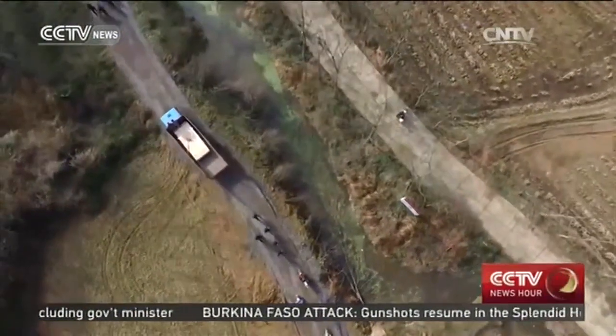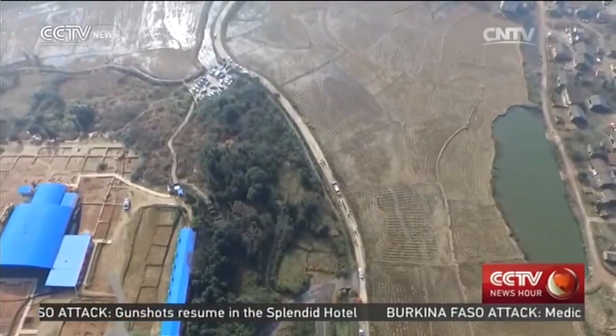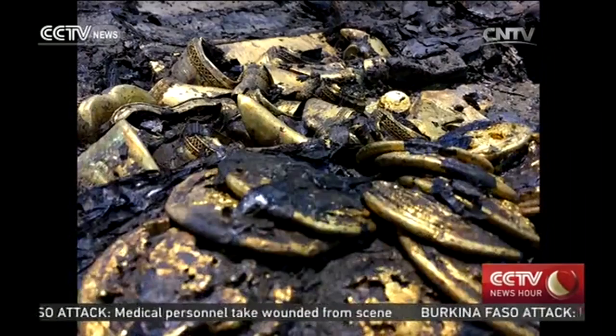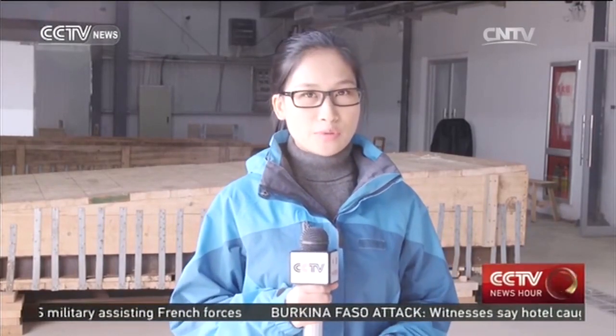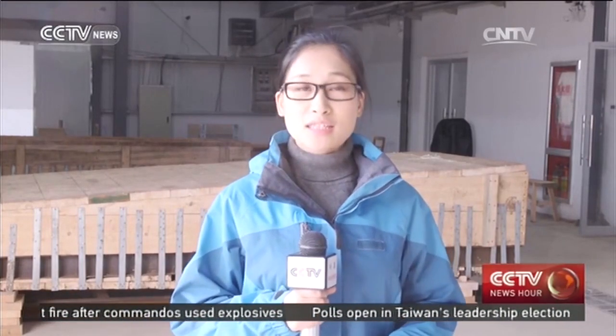Mr. Xin Lijiang, the expert leading the team studying the coffin and its contents, says the skeleton of the tomb owner may lie inside. However, the possibility is rather slim due to thousands of years of burial in alkaline soil. It is quite certain that items like jade and gold will be found, and most importantly, items that will draw a final conclusion on whether the tomb owner is Liu He or not. CCTV News will continue to follow the story.